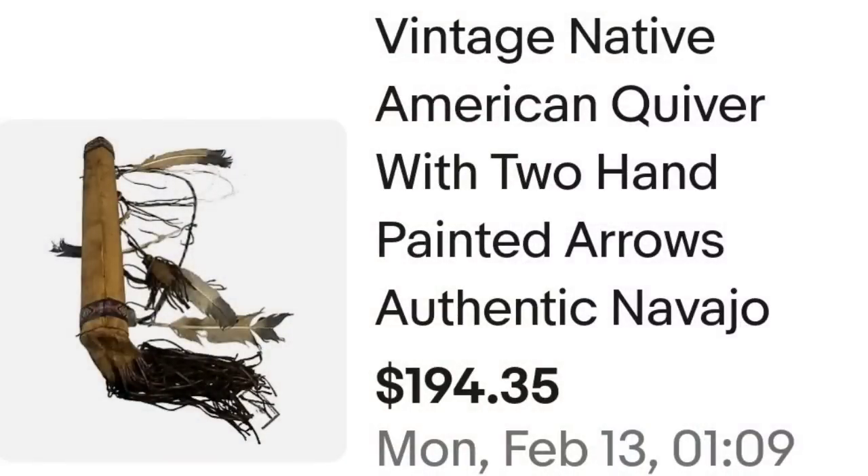Up next is an awesome item I got in a Shop Goodwill box lot — sold in under two months for over $150. I didn't even pay that much for the whole lot. I got jewelry, I got this, I got some really cool Native American dolls, and this one was an authentic Navajo piece. It had a certificate of authenticity. This is a vintage Native American quiver with two hand-painted arrows. I did put 'authentic Navajo.' There were three certificates of authenticity with this — for both arrows as well as the quiver. I accepted a best offer of $180. They also paid shipping, so they were $207.31 all in. I might have been $10 into this, so it was close to a $150 profit.